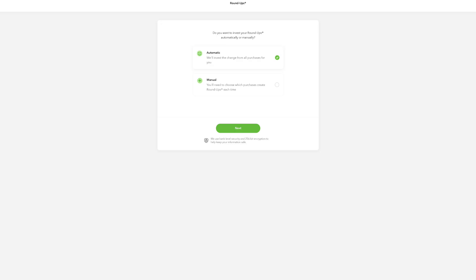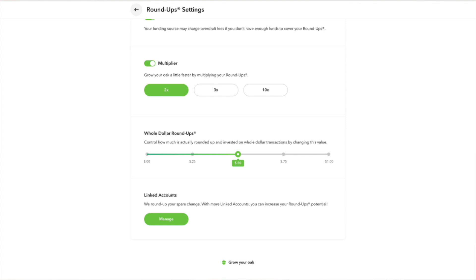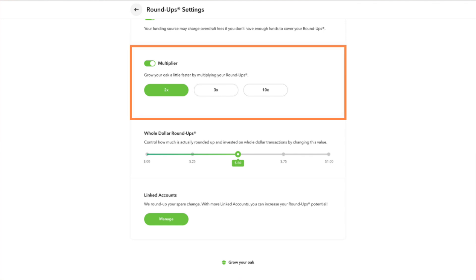In settings you can turn on or off the automatic roundup mode. With it on, as soon as you hit the five dollar threshold it automatically pulls money from your primary account to invest. With it off, it still tracks all your roundups but you have to manually transfer the money. They also offer multipliers — you can multiply your roundup by 2x, 3x, or 10x. So if your roundup should be $0.10, with 2x it rounds up to $0.20, 3x to $0.30, and 10x to $1.00.